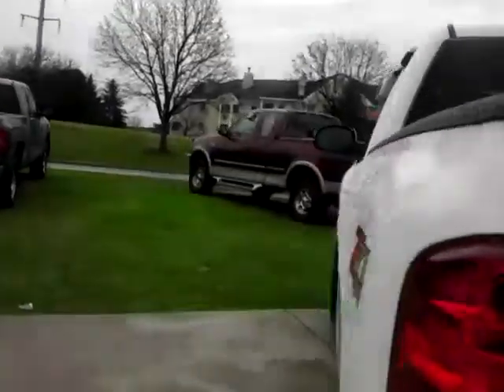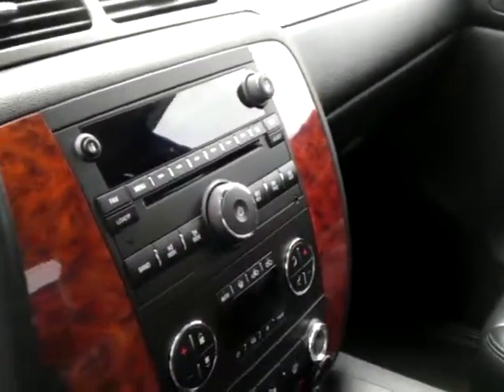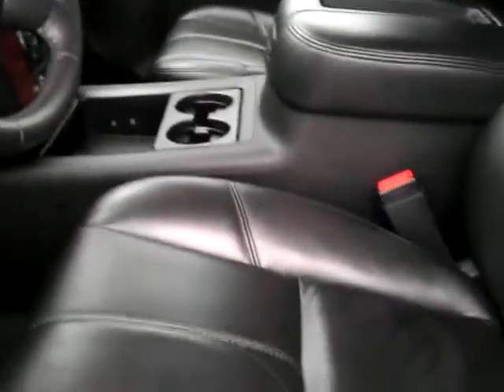Check out the interior — super clean heated leather seats. Steering wheel audio controls, cruise control, Bluetooth, AM/FM CD player. Looks like a multi-disc CD player. And look at how nice the leather seats are: power driver seat, power mirrors, and heated seats.